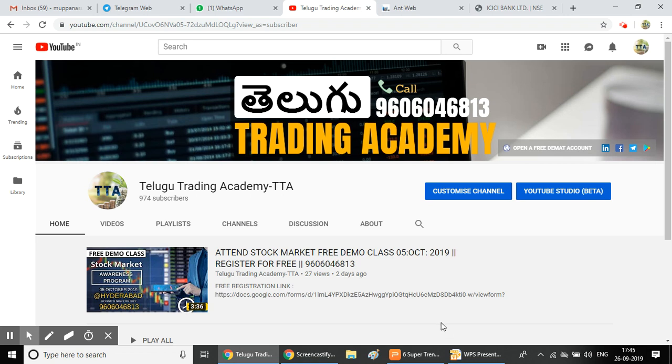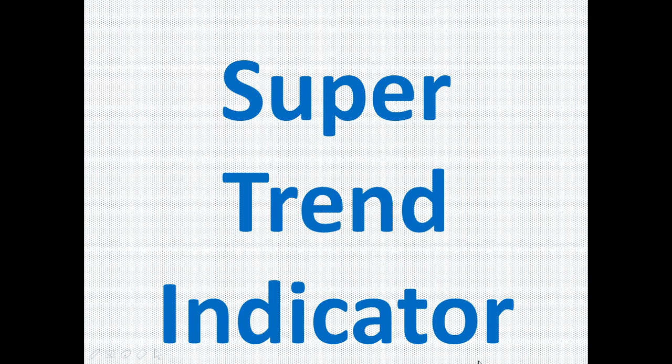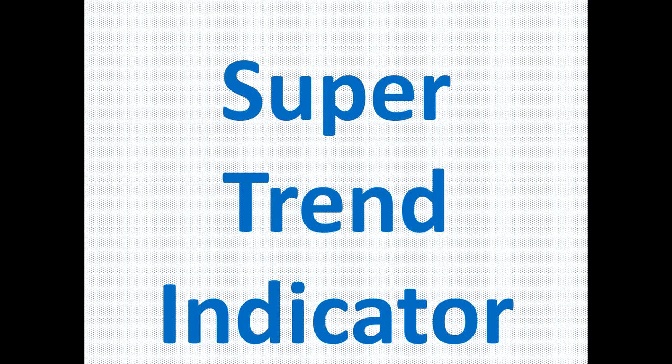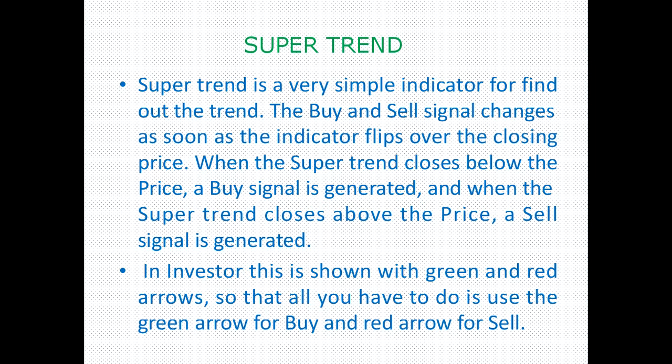Hello friends, welcome to the Trading Academy channel. In this video, we are going to look at the Super Trend indicator. This indicator provides buy and sell signals — a specific color for buy signals and another color for sell signals.